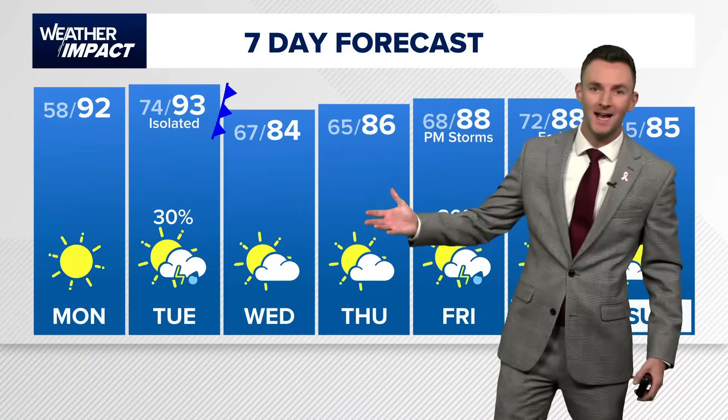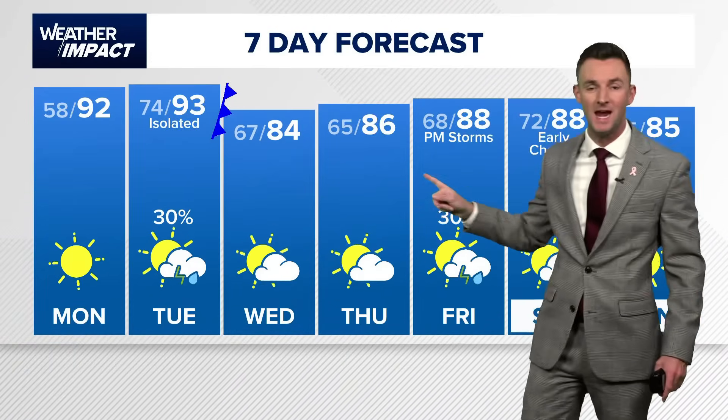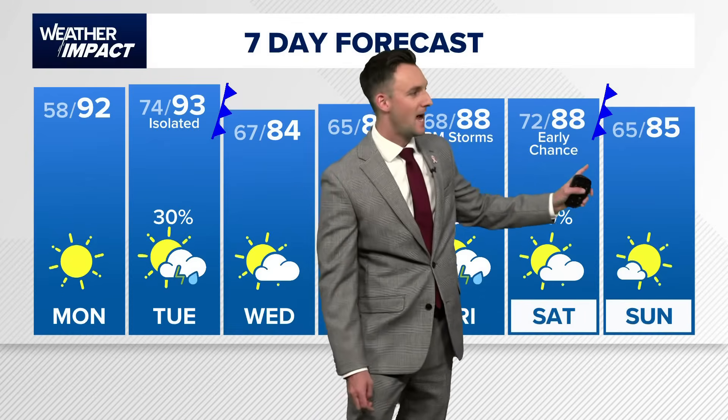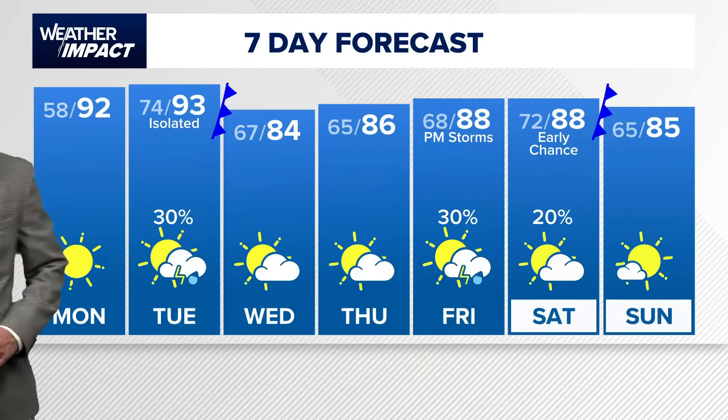The 7-day forecast shows two hot days to start the week in the 90s. That front goes through, then it's mid-80s for the middle of the week, upper 80s for Friday. The next shower and storm chance comes in with another weak front, and that'll drop us back into the mid-80s again as we get into the second half of next weekend.